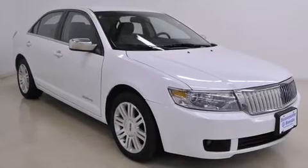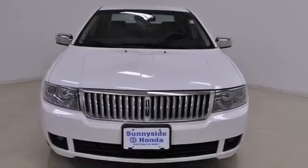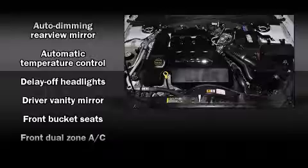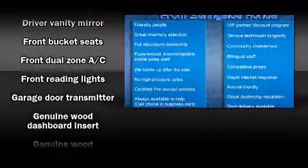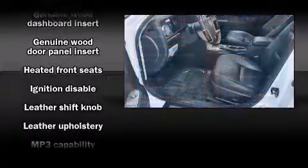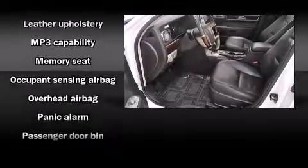Everything is where it ought to be, from the dashboard controls to the door locks and window controls. Lincoln also prioritized safety and security by including front-side impact airbags, traction control, a security system, and four-wheel disc brakes with ABS. This car was designed with safety in mind, allowing you to drive with even greater assurance.